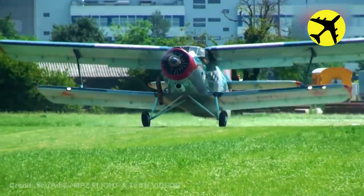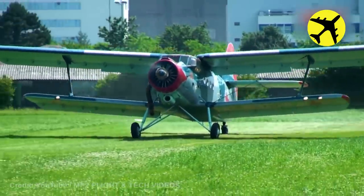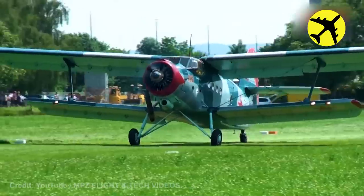The Antonov AN-2 biplane in this video took off from the runway dangerously close to the grass airstrip.